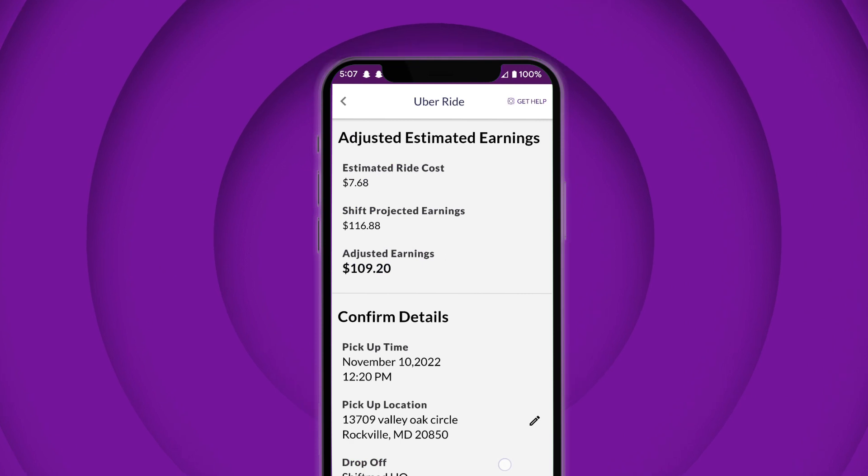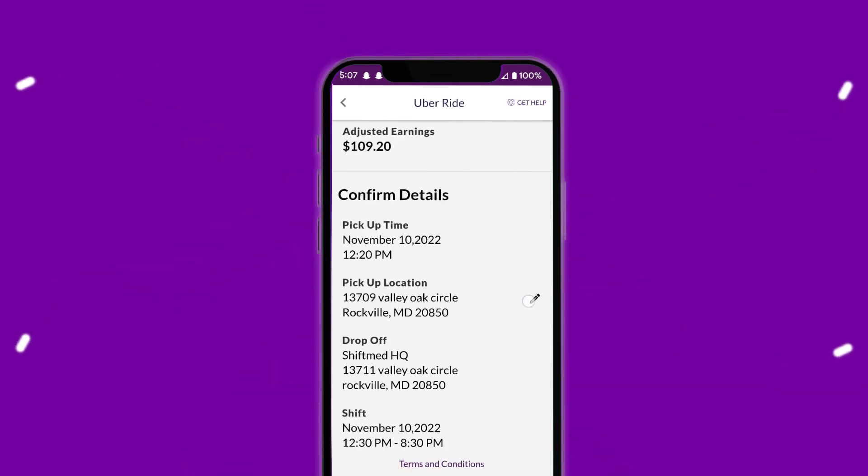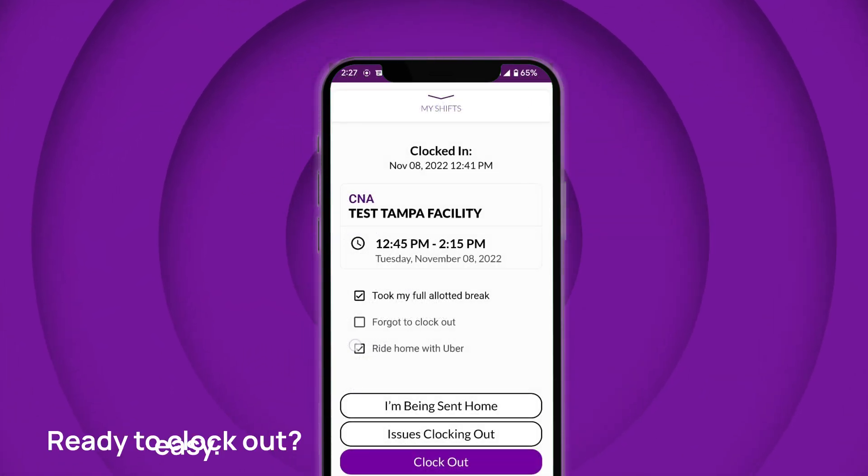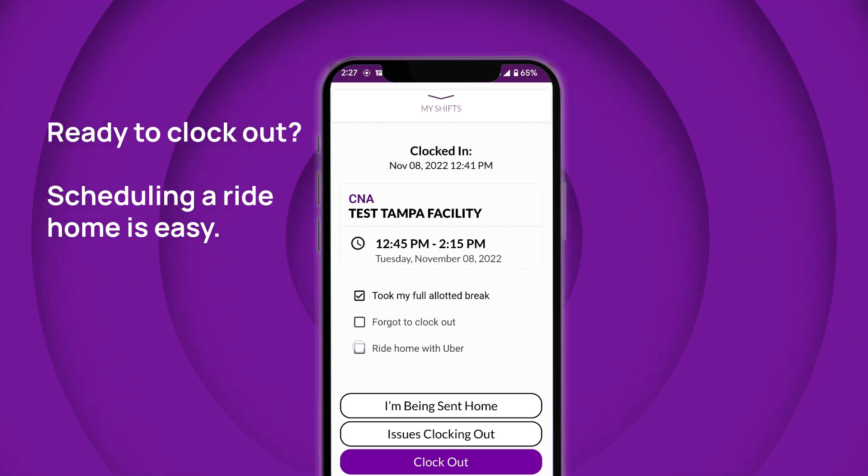Once you confirm your ride, the app books the one-way trip with a pickup time that factors in the estimated drive time and a five-minute buffer to help ensure on-time arrival.